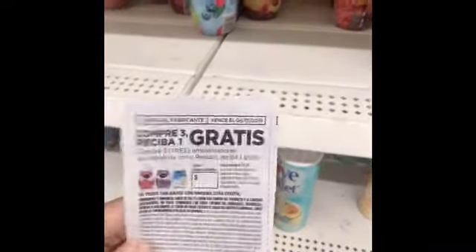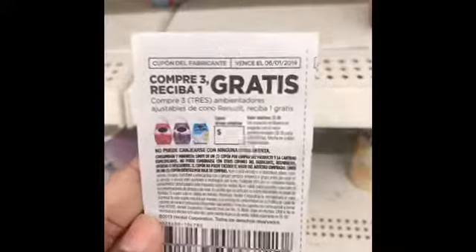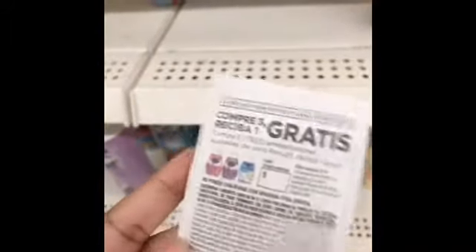Hey guys, welcome back to my channel. I am doing a Dollar Tree haul for you guys. I'll be talking kind of low — you guys wanted me to do an in-store video, so this one is for Dollar Tree.